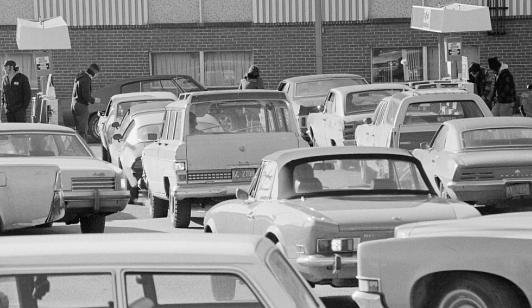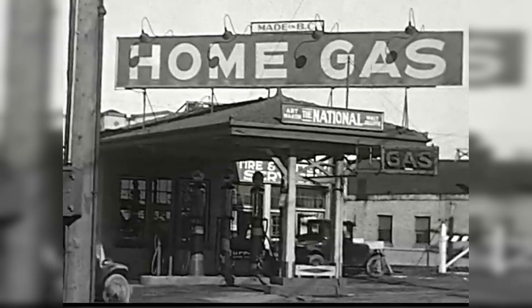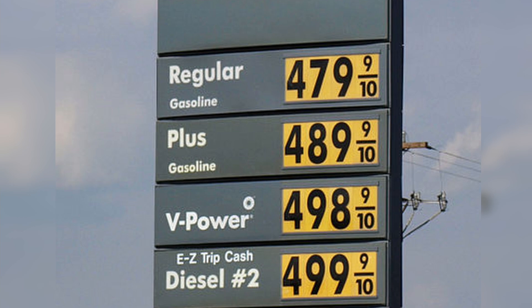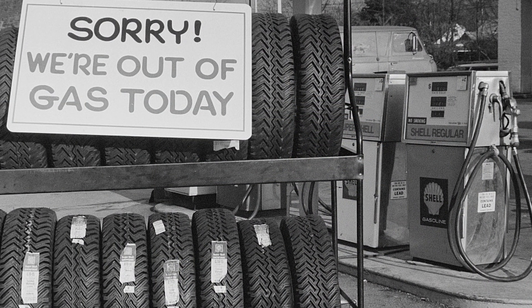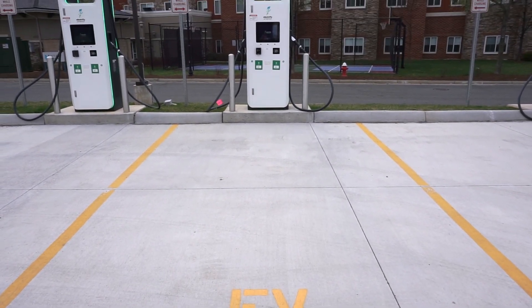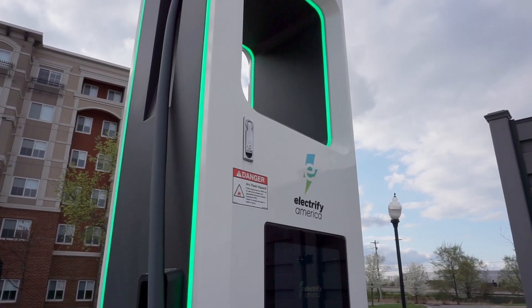Owners of gas-powered automobiles are accustomed to regularly pulling into local gas stations to pay up and pump fuel. Prices can be volatile and the process can be downright unpleasant. In my opinion, owning an electric vehicle represents a significant quality of life improvement, as long as EV owners have convenient access to charging.